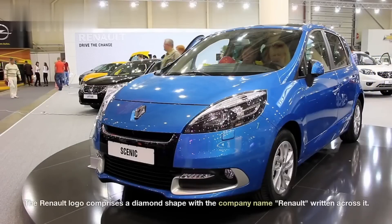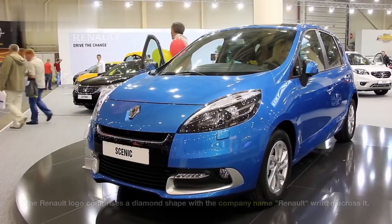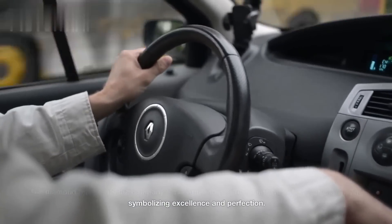Renault. The Renault logo comprises a diamond shape with the company name, Renault, written across it. The diamond represents the company's aspiration to produce diamonds of exceptional quality, symbolizing excellence and perfection.